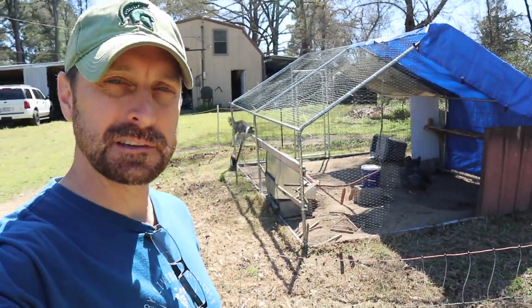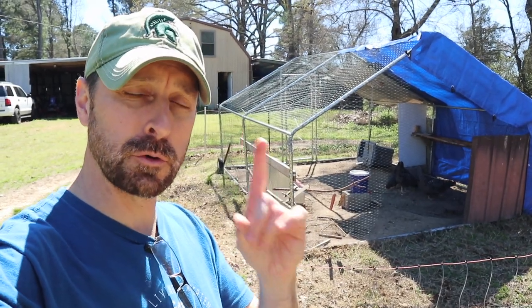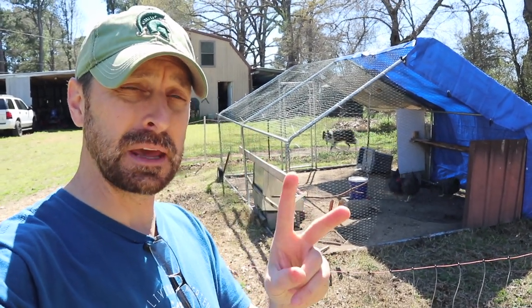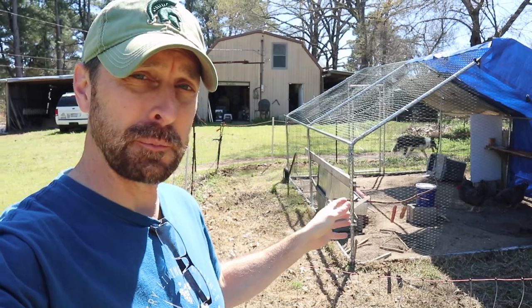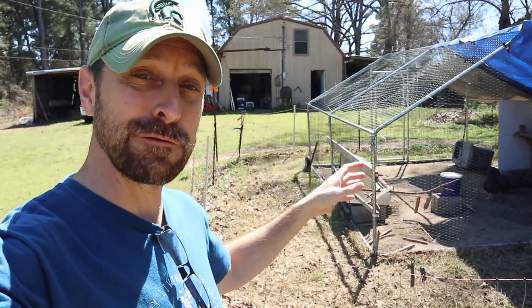Hey y'all, welcome to our homestead. Today is chicken moving day. We're going to talk about when to move your chicks from the brooder to the coop and chicken behavior. We've got chickens all over the place, so let's talk about how we are going to meld our flocks together.